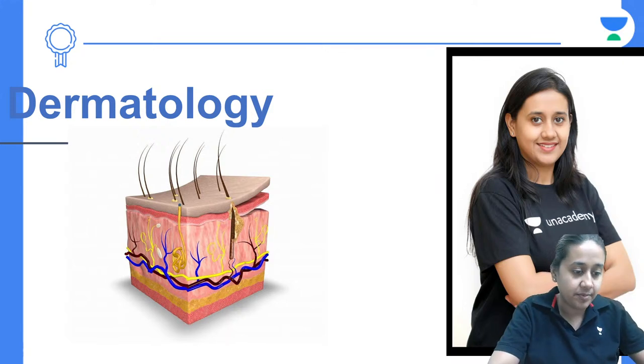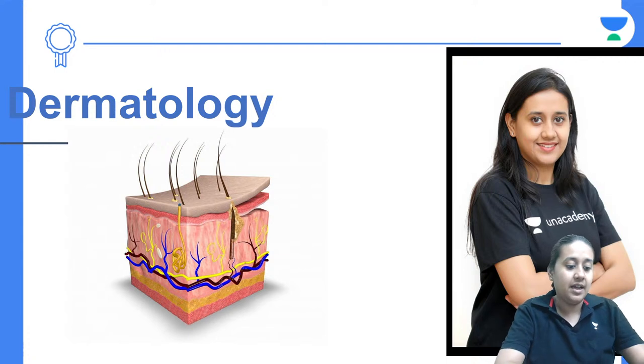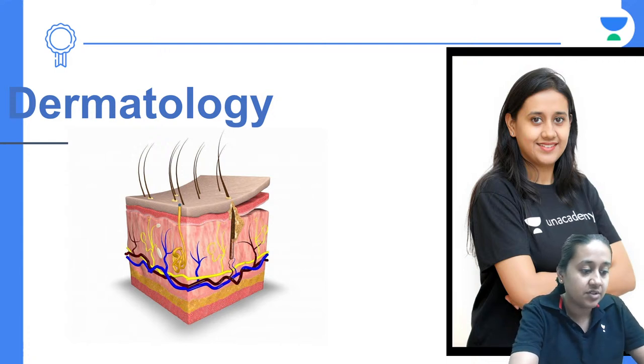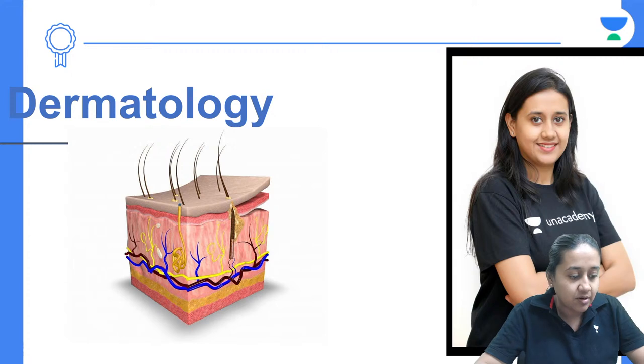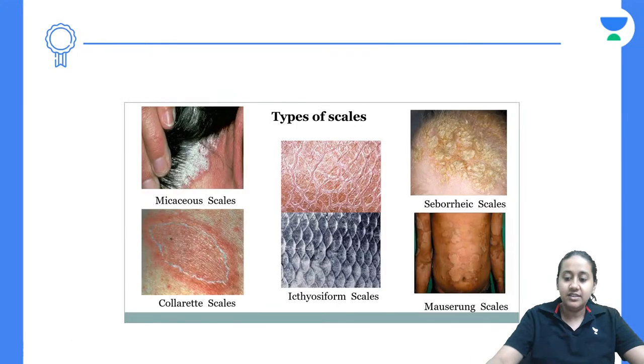Welcome to this dermatology session. I am Dr. Cheshta Agarwal, your NEET PG educator on Unacademy. Please give me a quick thumbs up if my audio and video are fine.